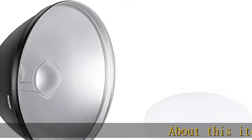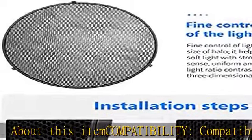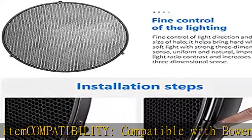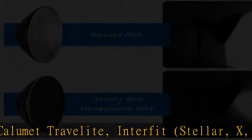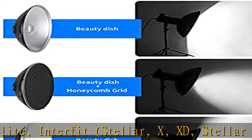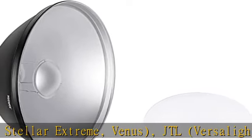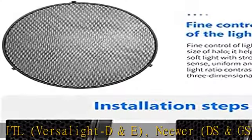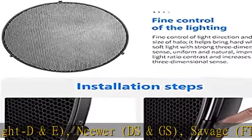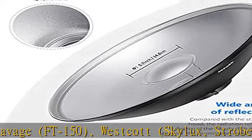About this item — compatibility: compatible with Bowen's, Calumet Trav Elite, Interfit, Stellar X, XD, Stellar Extreme, Venus, JTL, Versalight D&E, Neewer, DS&GS, Savage FT150, Westcott, Skylux, Strobe Light Plus, Impact Brand, VC, VS&VSD, Photoflex, and Rime Light. Perfect effect — diffuses light to provide high output with moderate feathering. Diameter: